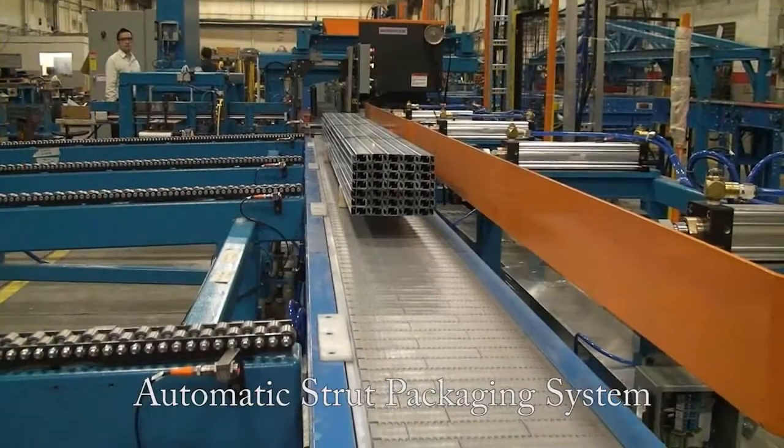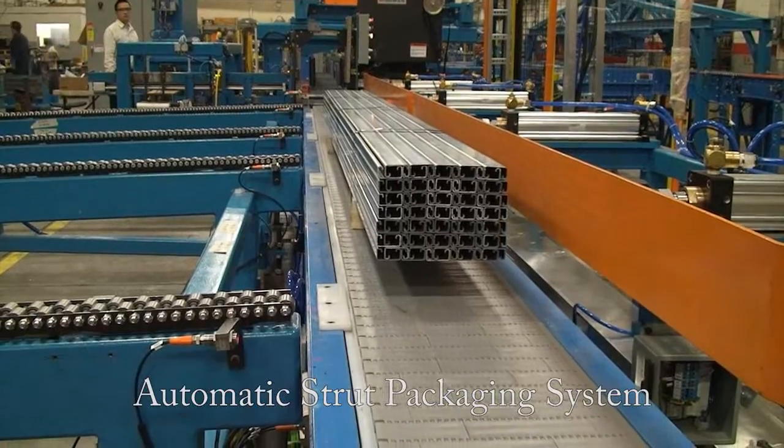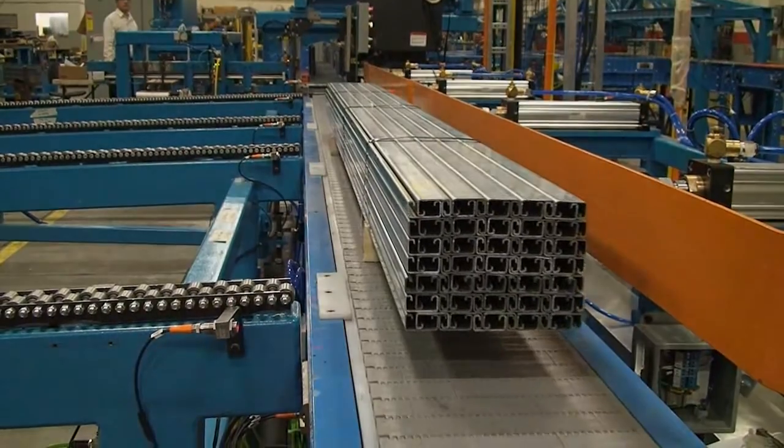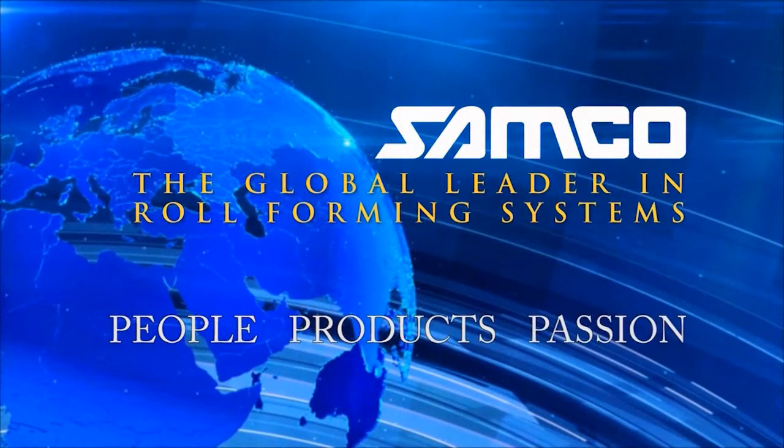The automatic strut packaging system — another innovation from Samco Machinery. Samco Machinery: people, products and passion.